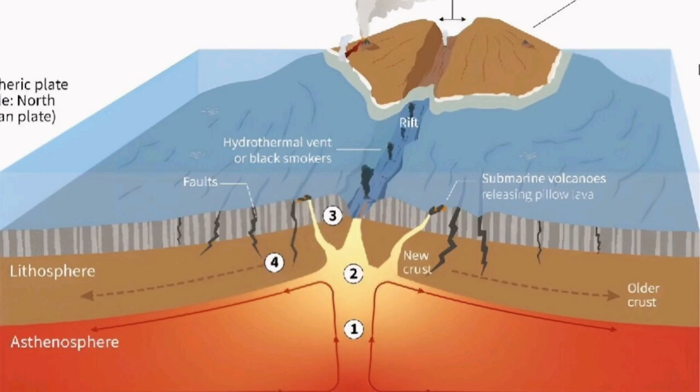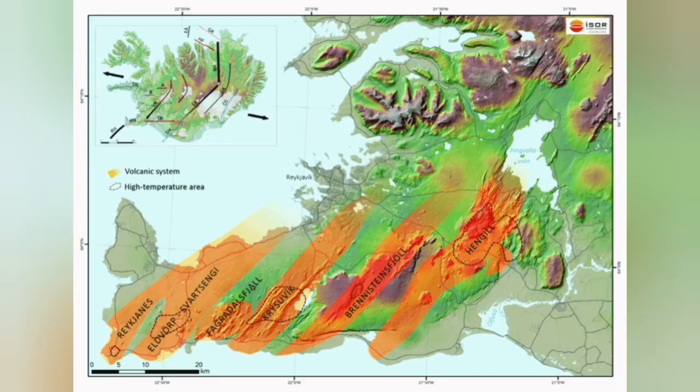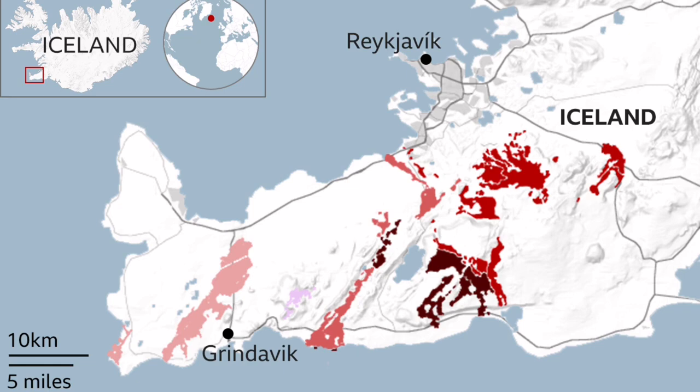This is an ophiolite sequence that we see all around the world, including Oman, Cyprus, Iran, and in Britain we have it at the Lizard Point. We have it here on the earth's crust, and we can see it in Iceland.